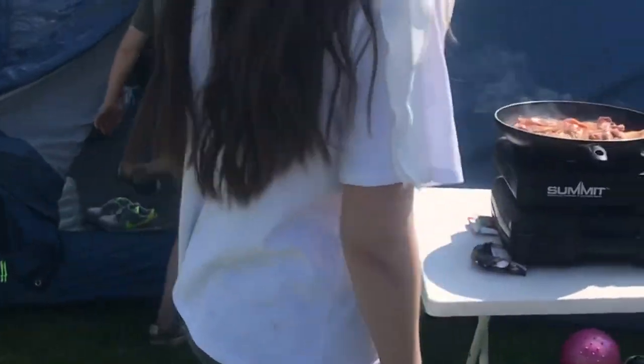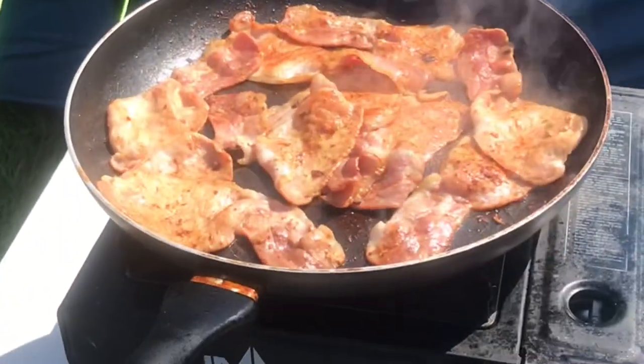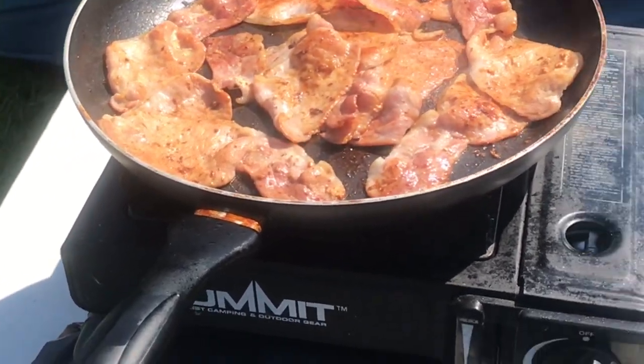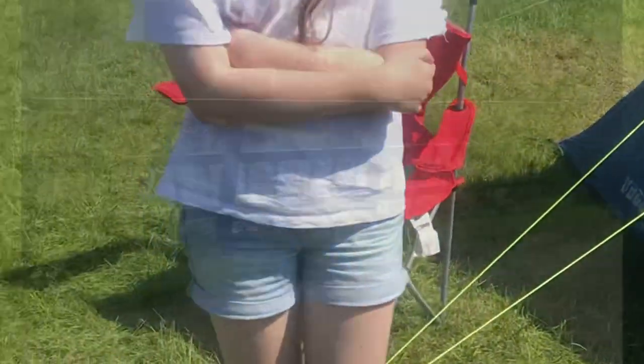And then this is our gas stove. We're just making breakfast. This is the bacon going in, and we also had some sausage and some beans, which was really, really nice.